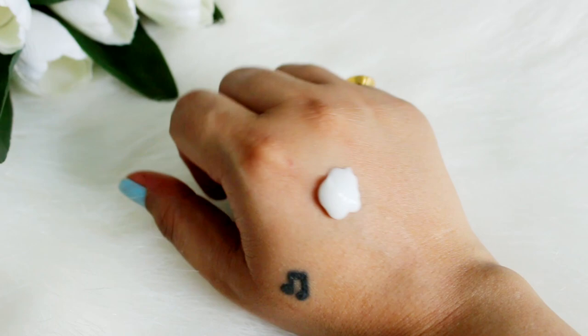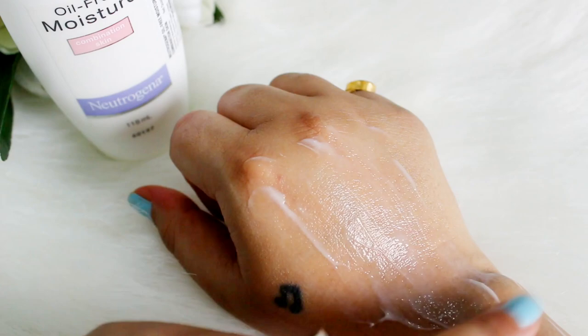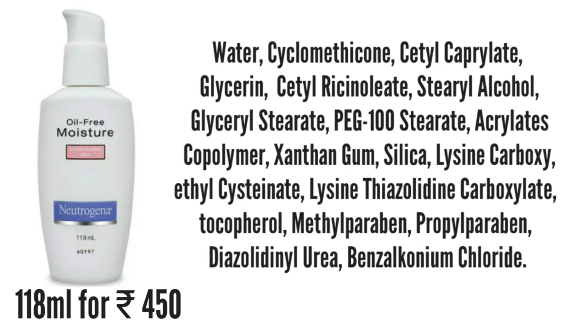Next option is from Neutrogena — their oil-free moisturizer, specially for combination skin. It has a lot of humectants and occlusives, and an emollient which is tocopherol, also known as vitamin E. If you avoid parabens in your skincare, you may want to skip this one as it does contain methylparabens and propylparabens. The consistency is a little weird — lotion-like — but once you spread it, it becomes a little creamy. I personally don't use it because it has a bit of a scent, but other than that it's a good moisturizer if your nose isn't sensitive.